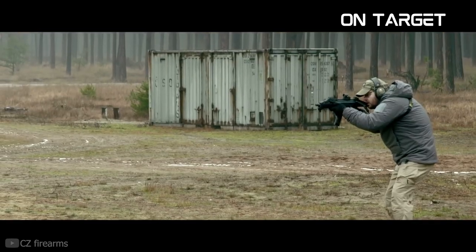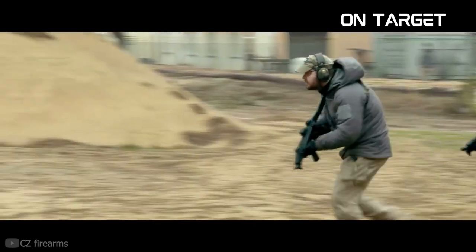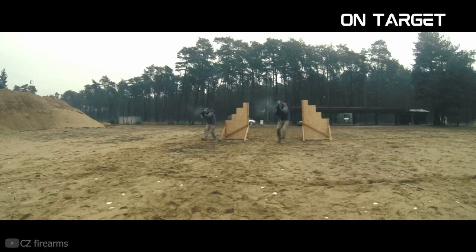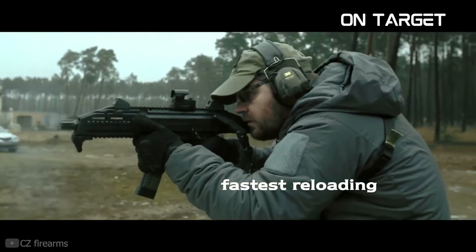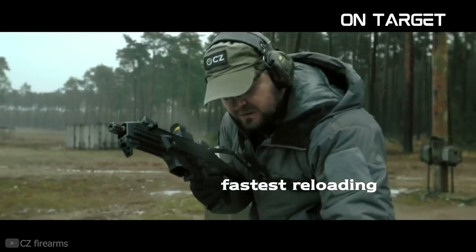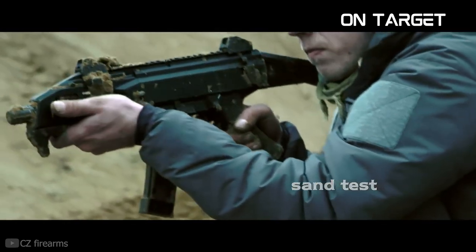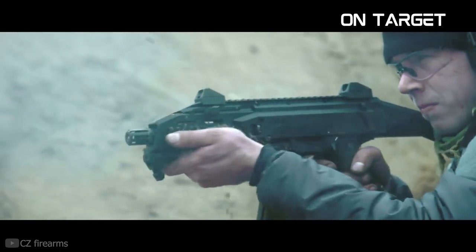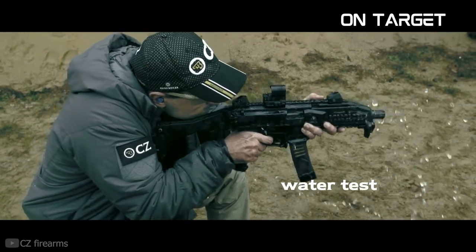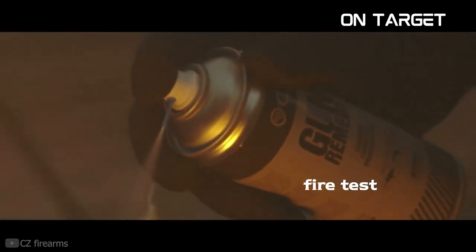The CZ Scorpion EVO 3 S1 is a 9MM pistol caliber carbine with features that make it an ideal choice for self-defense, competition, and plinking. It has a blowback-operated action and a 16.2-inch cold hammer-forged barrel that provides excellent accuracy. This barrel length makes the gun legal in many states — you don't even need an SBR tax stamp to get this one. The Scorpion also features an adjustable stock for user comfort; you can shorten the gun for home defense to move around corners more easily. There are also integrated MLOK attachment points, letting you install optics, foregrips, and lighting.